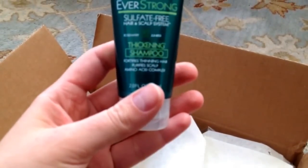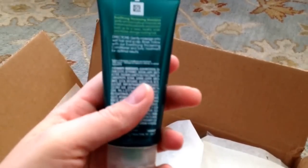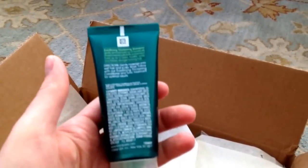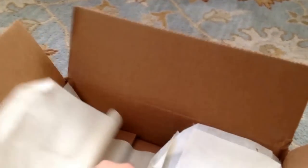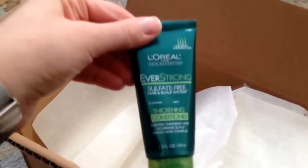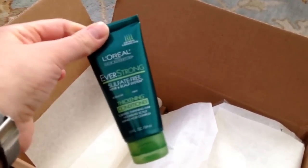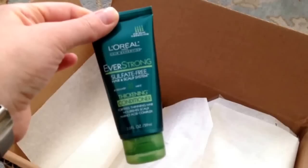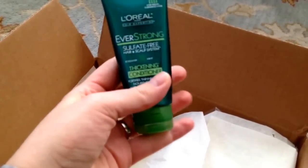This is L'Oreal Everstrong Sulfate 3 Thickening Shampoo. I don't really have any need for thickening shampoo, so this will probably be donated. And here is the L'Oreal Everstrong Sulfate 3 Thickening Conditioner — thickening is not a goal for me with my hair, so this will be donated too. I guess maybe they threw this in because they figure postpartum hair loss might make this appealing.